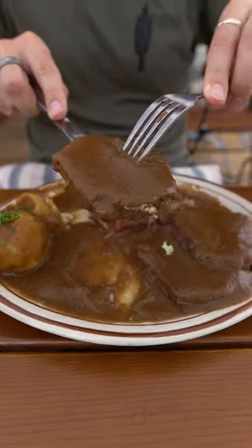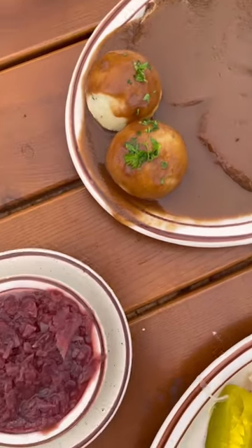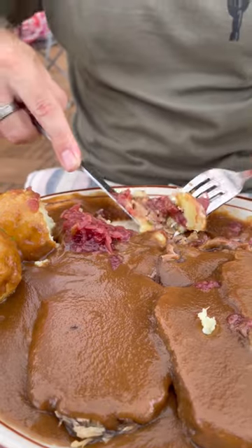For mains, we had one of Germany's most popular dishes, sauerbraten — marinated roast beef served with potato dumplings and red cabbage.